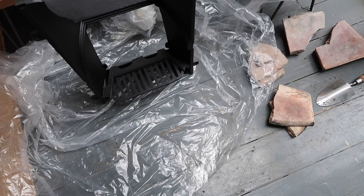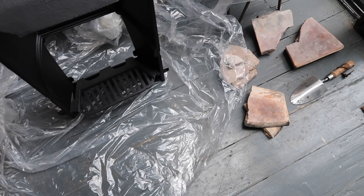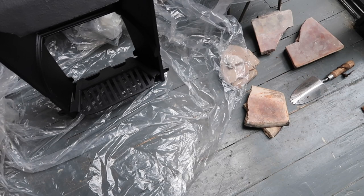Our ceiling rose is ready too, so we also need to collect that at some point. We popped out to get all of the bolts and bits that we needed.